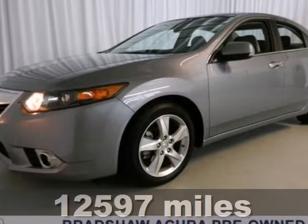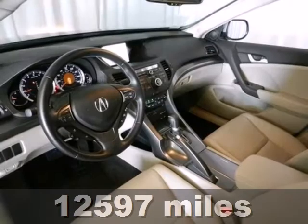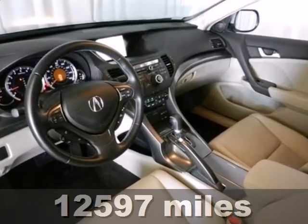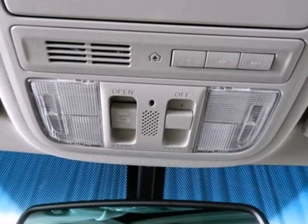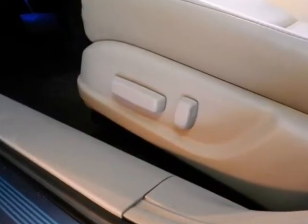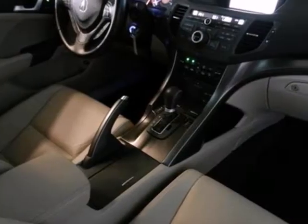Here's a 2012 Acura TSX. Sometimes it's the little things that count — that applies to this luxury vehicle. It comes standard with brushed aluminum foot pedals, active head restraints, front fog lights, heated mirrors, and steering wheel audio controls.